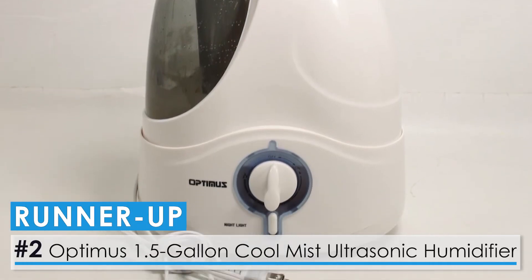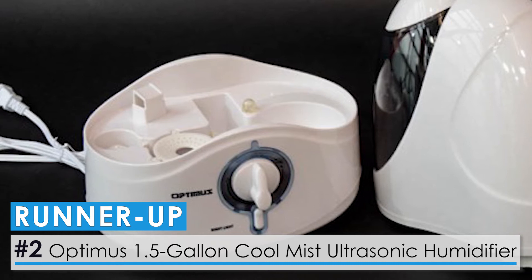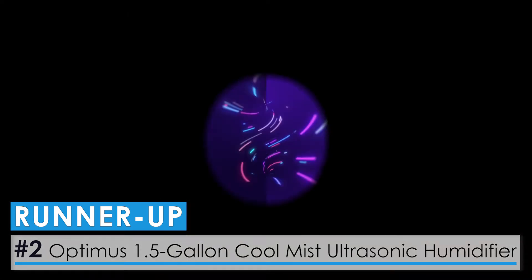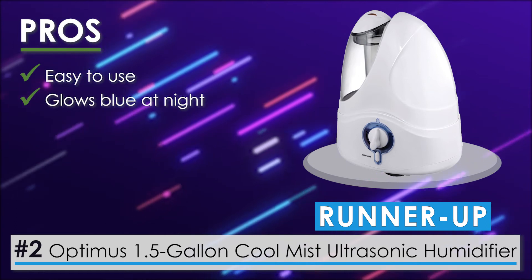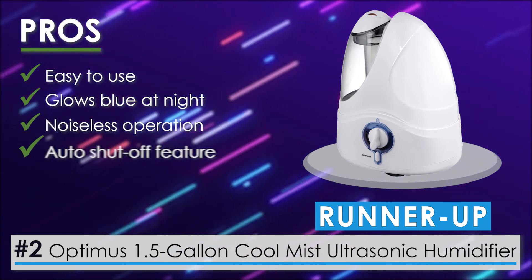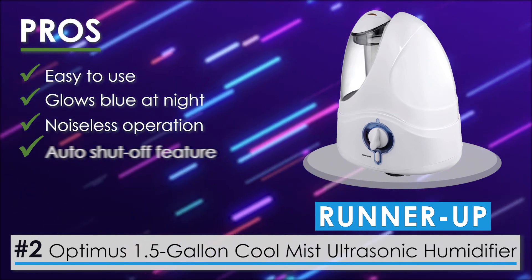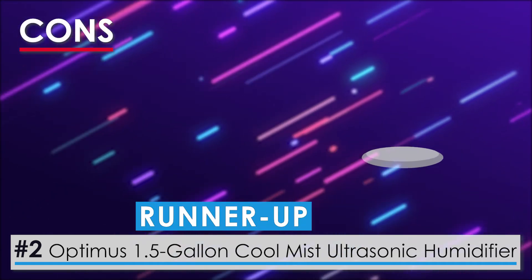Our runner-up is the Optimus 1.5 Gallon Cool Mist Ultrasonic Humidifier. This unit is perfectly suited for combating the dry air and conditions that come along with the winter season. Its pros include ease of use, a blue glow at night, noiseless operation, and an auto shutoff feature. Its 1.11-gallon tank capacity with 1.5-gallon moisture output is a great feature. One con: the tank shape is challenging to refill and clean.